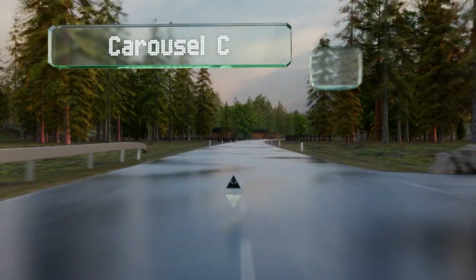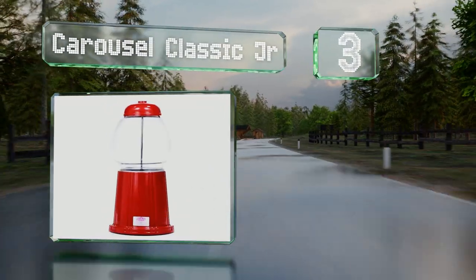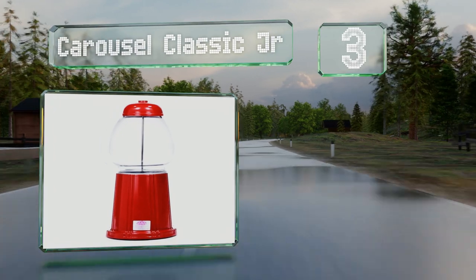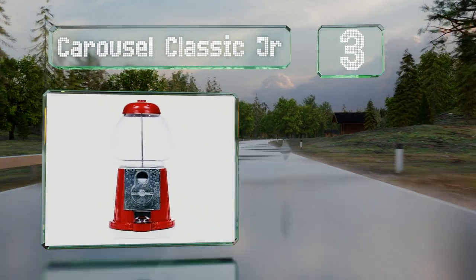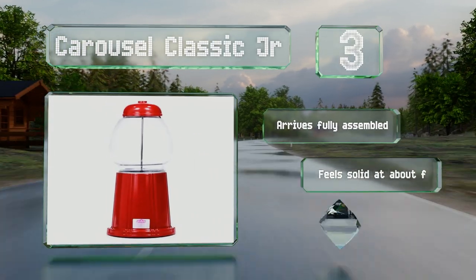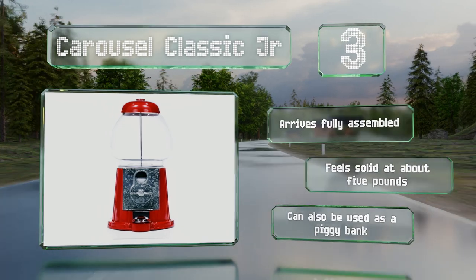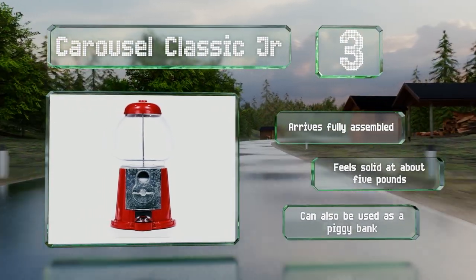Nearing the top of our list at number three, the Carousel Classic Junior boasts a cast metal base and top in the time-honored fire engine red finish you'll remember from your childhood. It accepts standard coins from pennies to quarters, or can be set to free spin mode for a no-pay operation. It arrives fully assembled and feels solid at about five pounds.